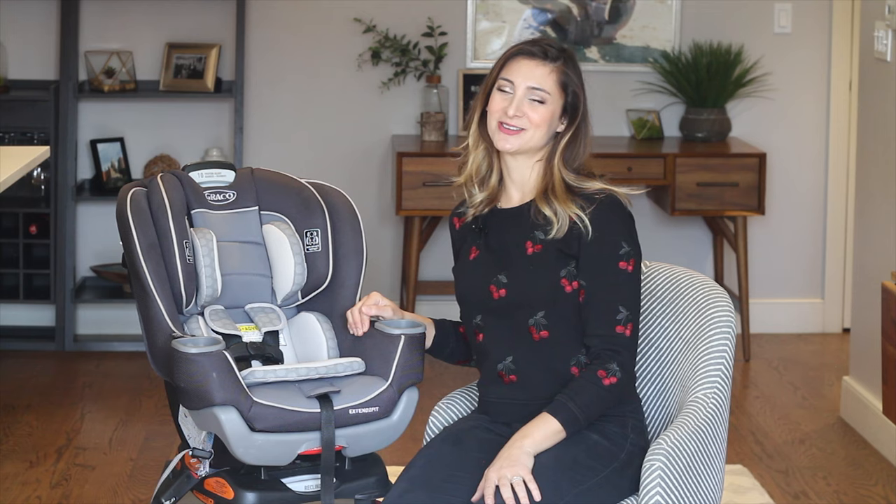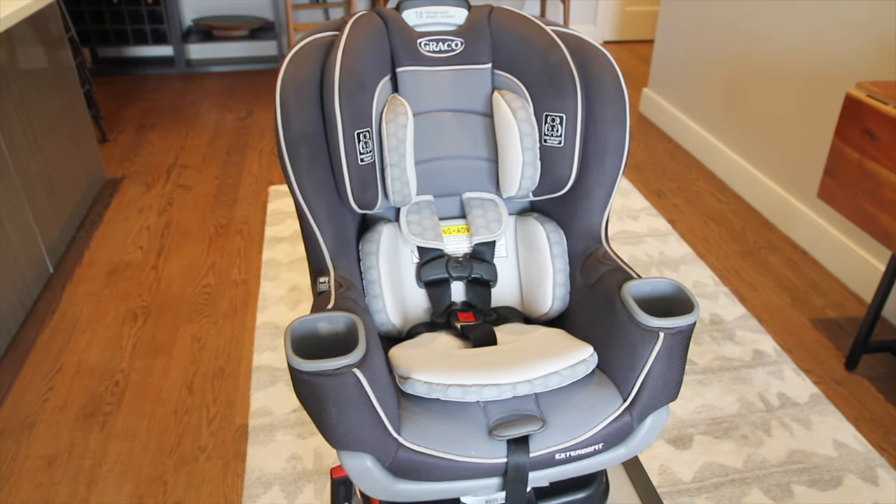Hey y'all! Babyless Scout Julie here talking about one of my favorite baby products on the market: the Graco ExtendaFit Convertible Car Seat. There are so many decisions that go into choosing a car seat. When we were choosing for our daughter Sophie, the main priorities for us were safe, not too expensive, and easy to install.